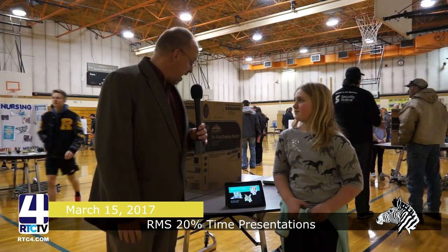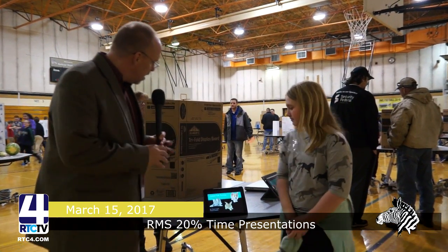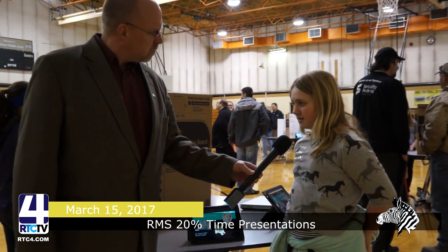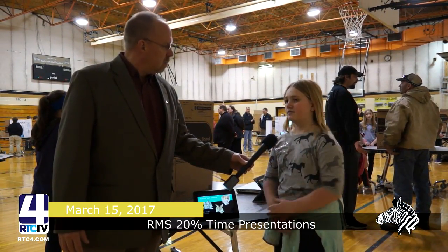Here we have another young lady. She's done hers electronically. First of all, tell us your name, dear. Taylor Cottle. Taylor, this says animal lab testing on it. So what was your project about? It was about testing on lab animals and finding diseases in their tissue and body.